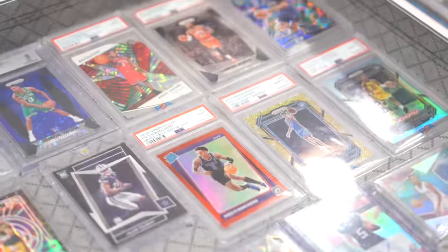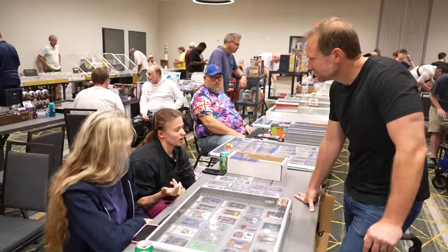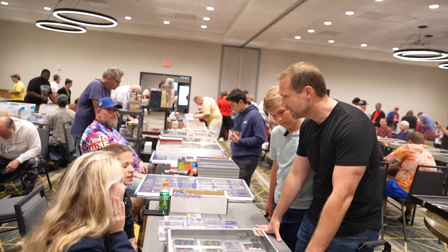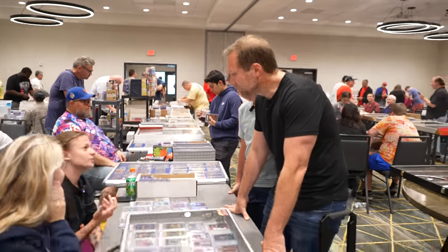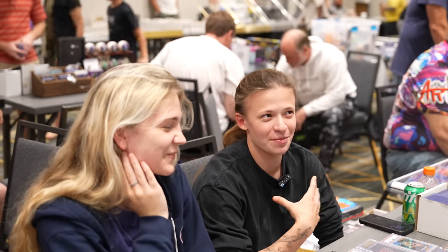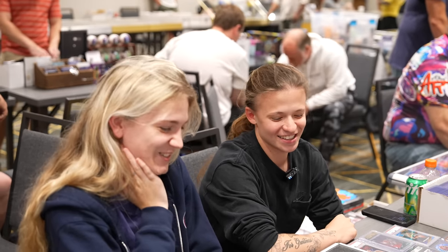How long have you been setting up at shows? I've been doing cards not even a year, so I'm just doing a lot of buying and selling, looking to flip in and out of cards quickly. Other than LeBron — if you have a LeBron, that's sitting in my collection.